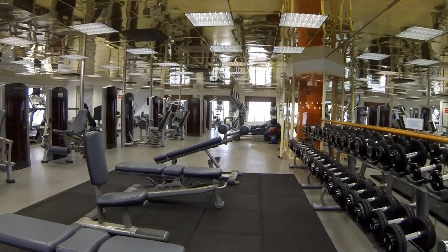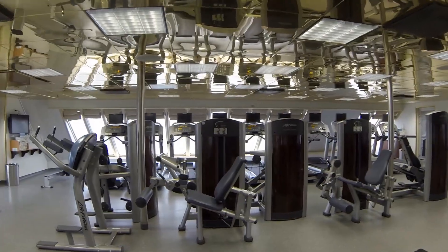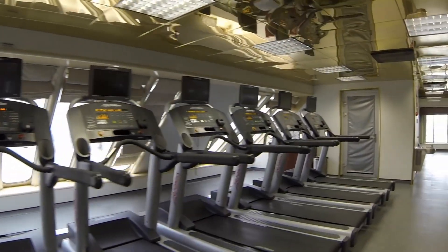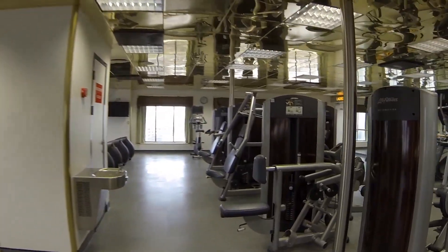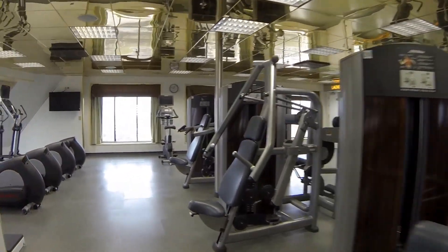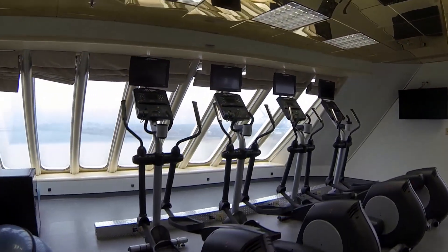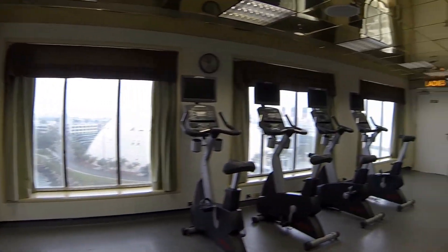This is the Nautica Fitness Center, located on Sports Deck 12. It gets pretty busy during sea days. The facility is quite large at about 12,000 square feet, with a variety of state-of-the-art machines including treadmills, steppers, circuit training, weight machines, and free weights. There's also a group fitness room. Nice views are plentiful as most machines face the windows.